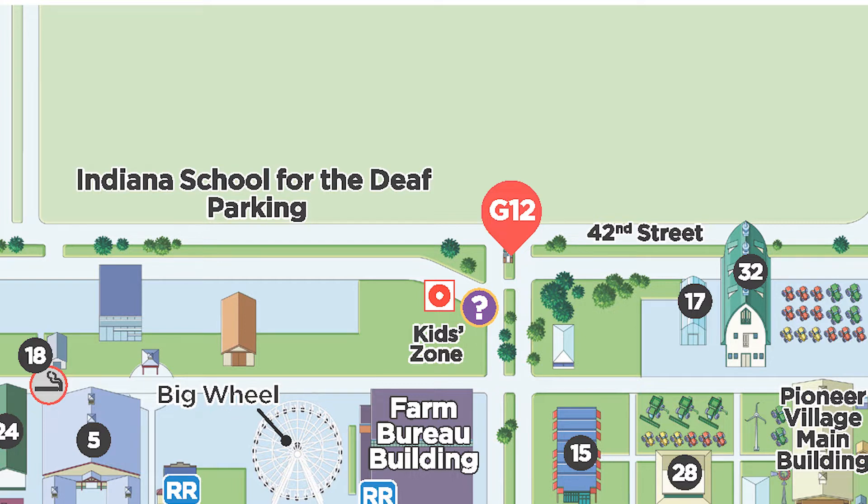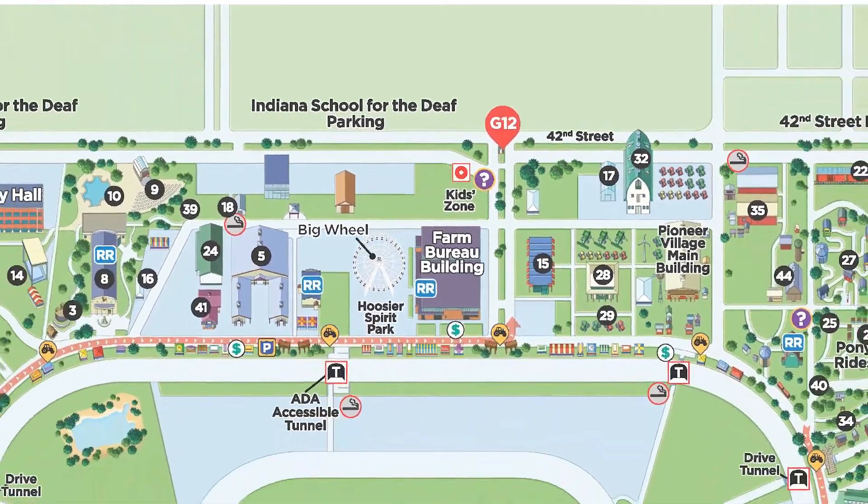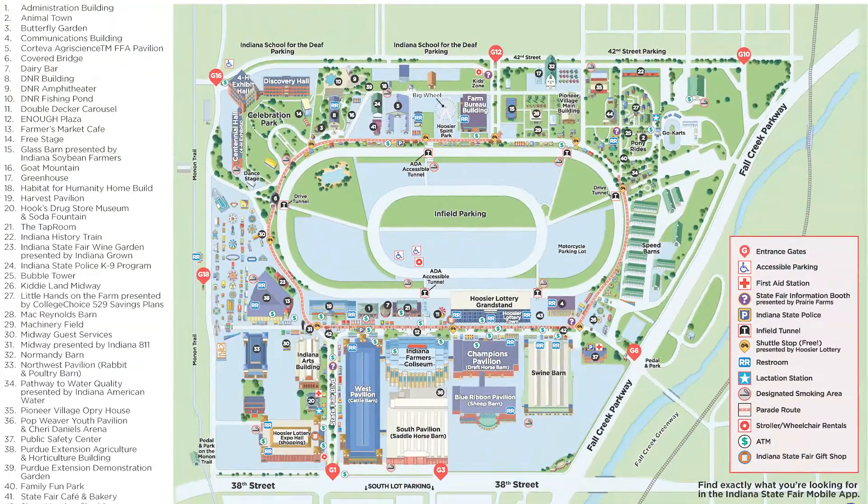If you choose to park in the 42nd street lot, enter through gate 12 then head for the glass barn. The third parking option is free and is located just on 46th street; you will need to walk to gate 12 near the glass barn.